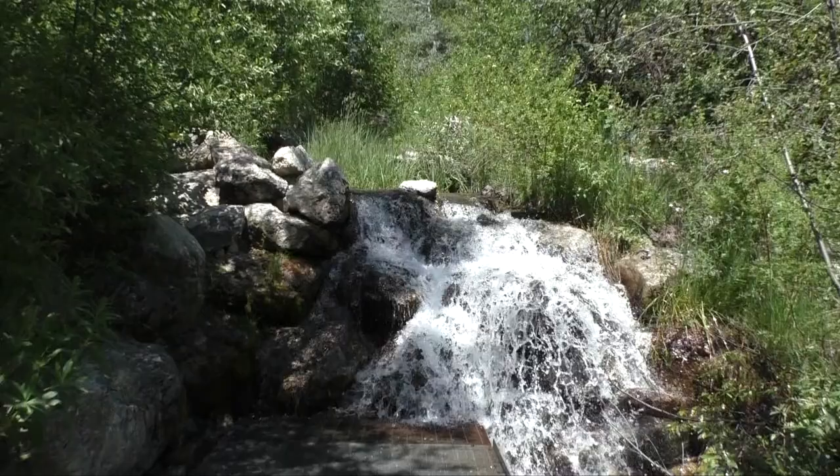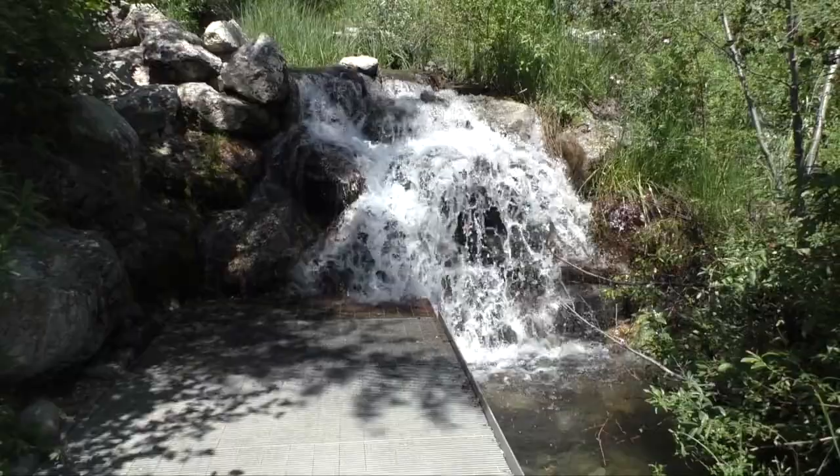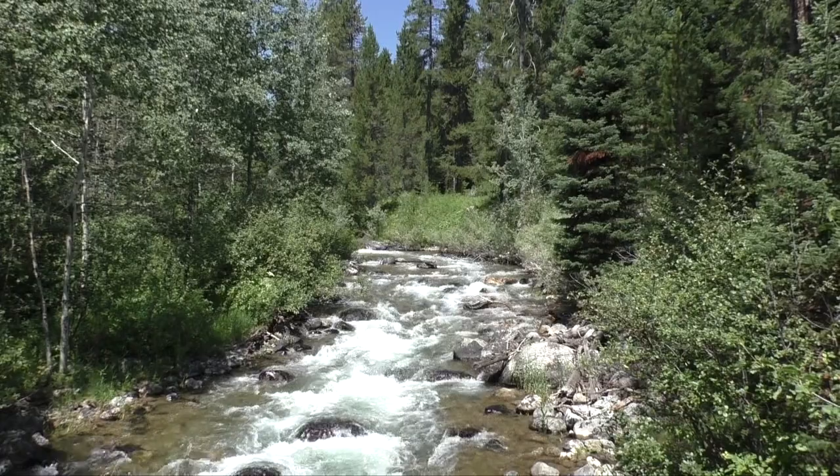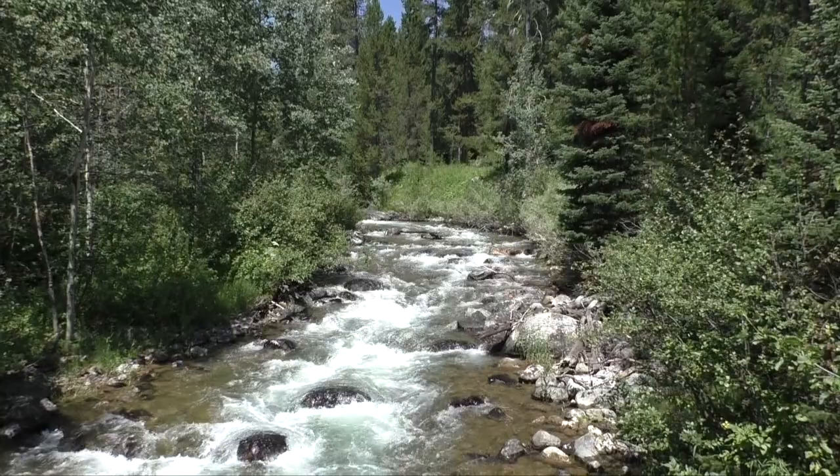This land was part of the land that was purchased in 1932 by John D. Rockefeller with intentions of it being donated to Grand Teton National Park. He later decided to keep it as a family retreat.